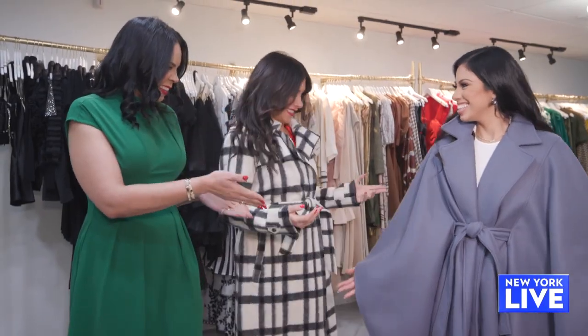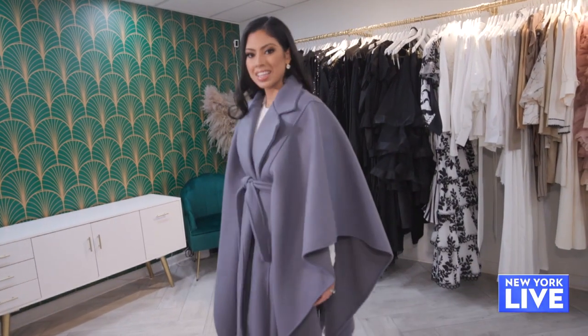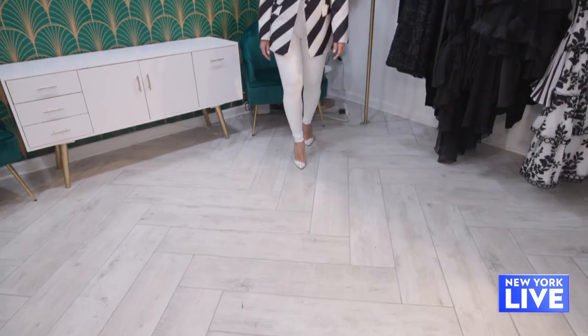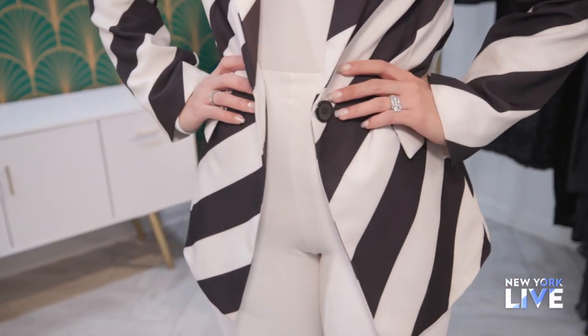Last but not least, the trend is statement jackets. We have a longer version of a very bold jacket, and then we have these. Under here, you have another statement jacket. I love that you did stripes — stripes are very, very in. The bolder and the bigger, the better. You just made a basic white outfit look so elevated with one piece. That is our goal: making sure that we pick the correct pieces to elevate our looks.